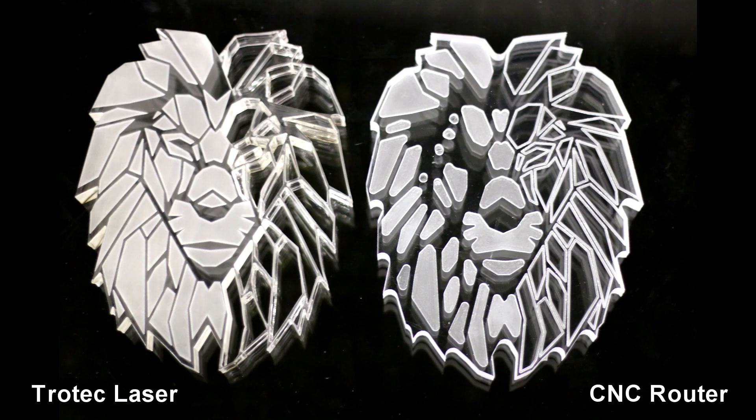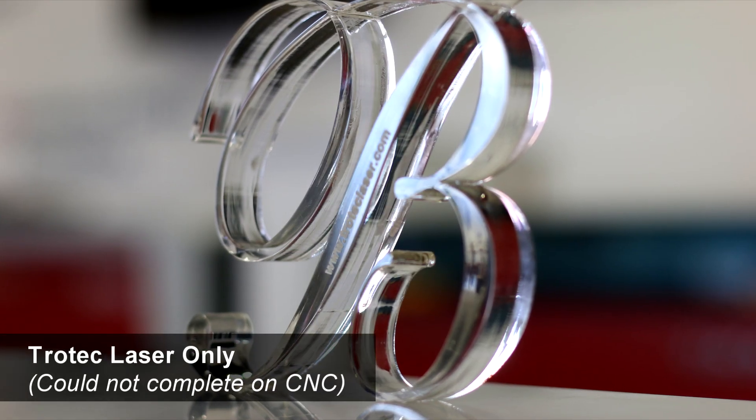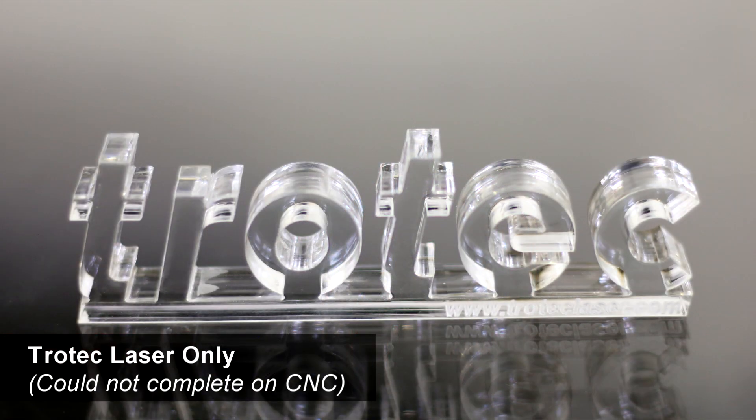Making the decision to have a laser cutter in the Creative Technology Lab was an easy decision. The fact that this cutting-edge piece of equipment can enhance our research and creative abilities means that we can continue to be more creative and innovative in everything that we do.